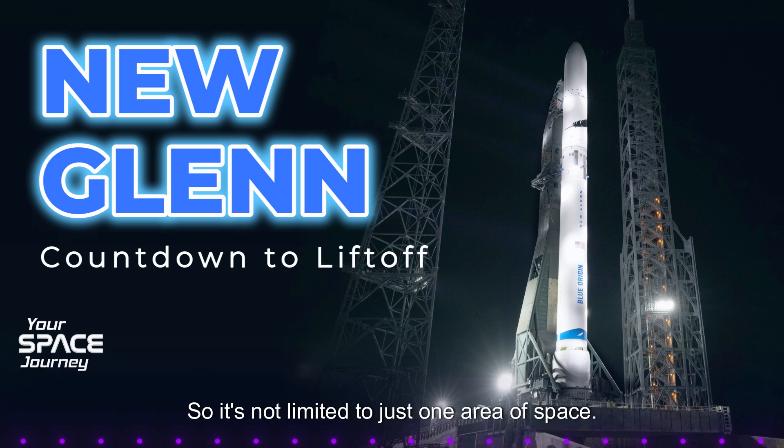So it's not limited to just one area of space — this thing can go far. Blue Ring is essentially creating a more flexible and dynamic space environment, a bit like building roads and infrastructure in space to allow for easier access and movement. And just like roads and infrastructure have revolutionized transportation on Earth, Blue Ring has the potential to revolutionize how we operate in space. This could be a real game changer.